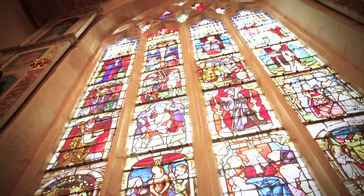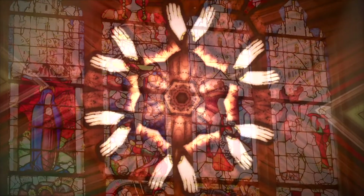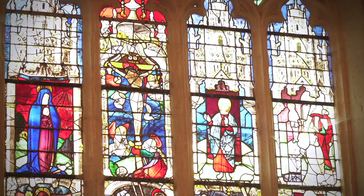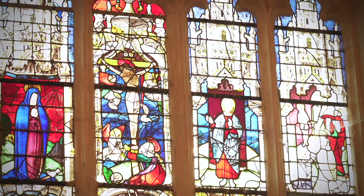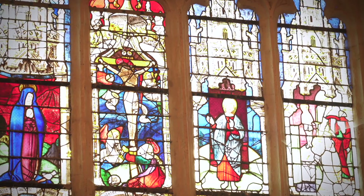La verrière comporte quatre lancettes contenant quatre panneaux. Le panneau supérieur de chaque lancette est surmonté d'un motif architectural cathédral. Première lancette : la Sainte Vierge, puis Jésus crucifié. Trois anges reçoivent dans des calices le sang qui coule de ses plaies. Au pied de la croix, Marie-Madeleine et Saint Jean, puis Saint Jean et la messe de Saint Grégoire.